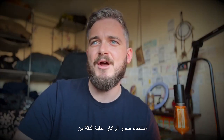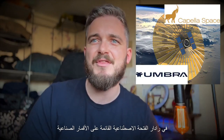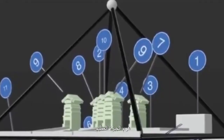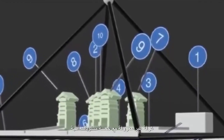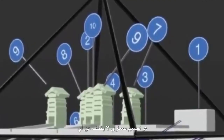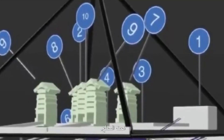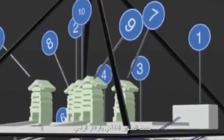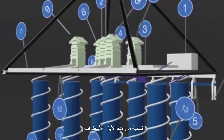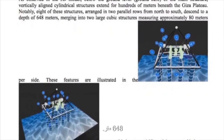Utilizing high-resolution radar images from Capella Space and Umbra, two private companies specializing in satellite-based synthetic aperture radar imaging, researchers have created a 3D model of the internal structure of the Great Pyramid of Giza. This model has revealed a previously unknown chamber with five horizontal levels and a sloping roof — an architectural design unlike any previously documented in the Giza pyramids. Below ground level, radar tomography has identified eight vertical cylindrical structures arranged in two parallel rows, descending to an astonishing depth of 648 meters.